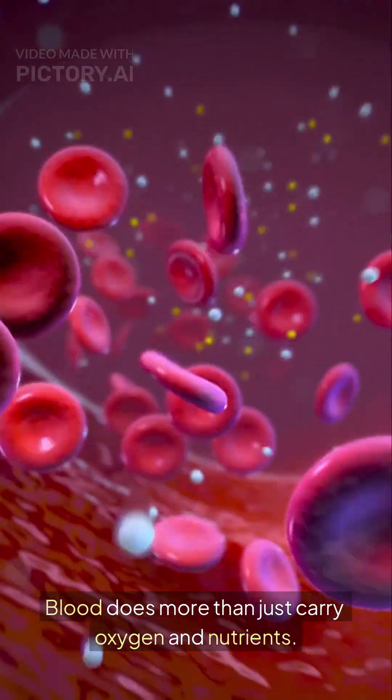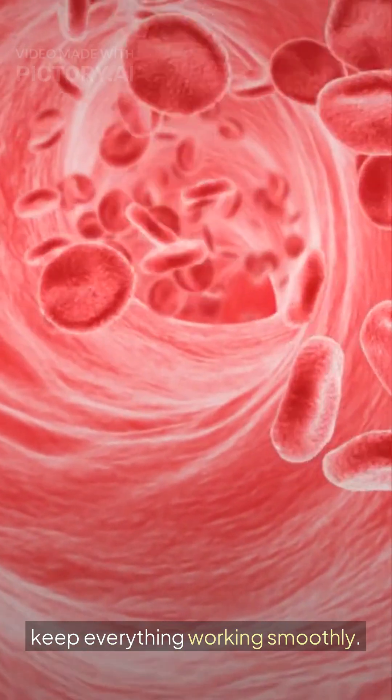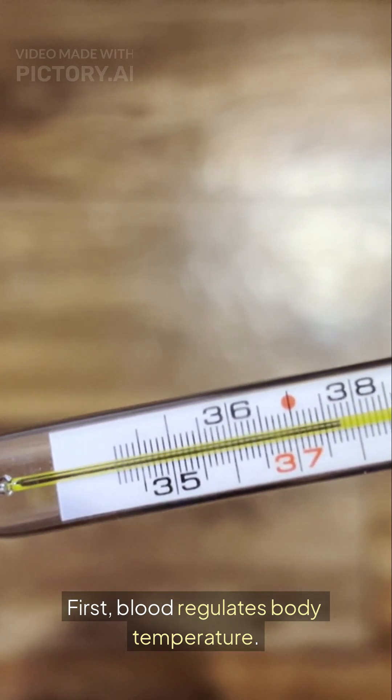Blood does more than just carry oxygen and nutrients. It also regulates our body to keep everything working smoothly. First, blood regulates body temperature.